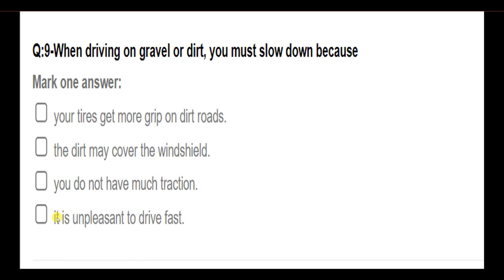When driving on gravel or dirt, you must slow down because: your tires get more grip on dirt roads; the dirt may cover the windshield; you do not have much traction; it is unpleasant to drive fast. Answer: You do not have much traction.